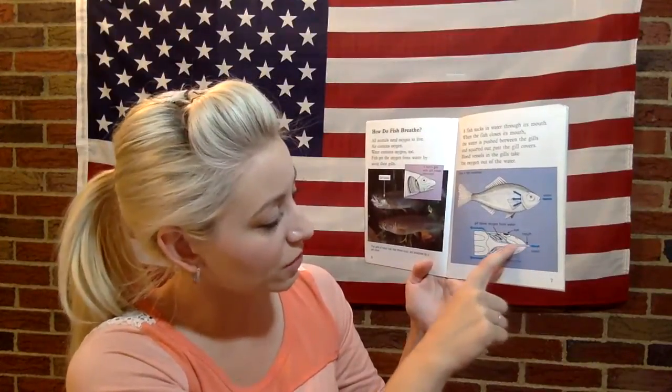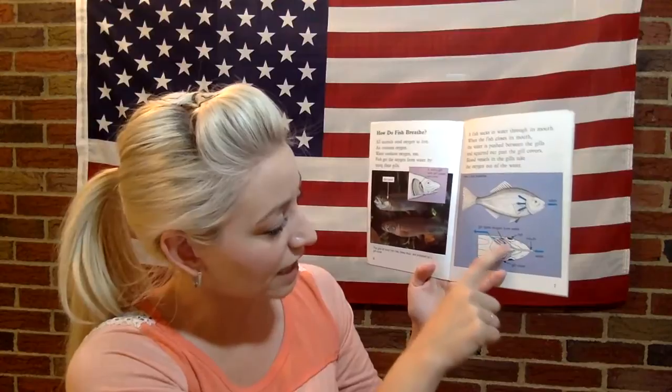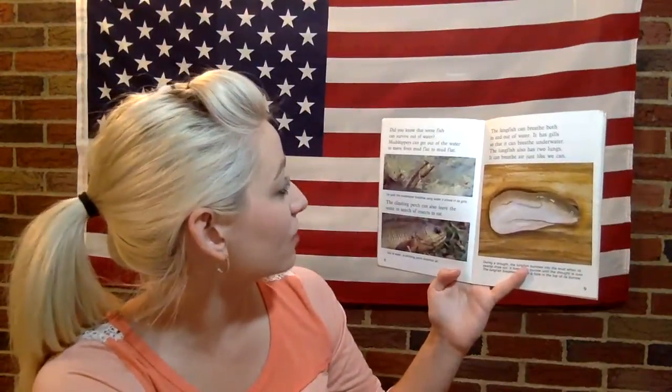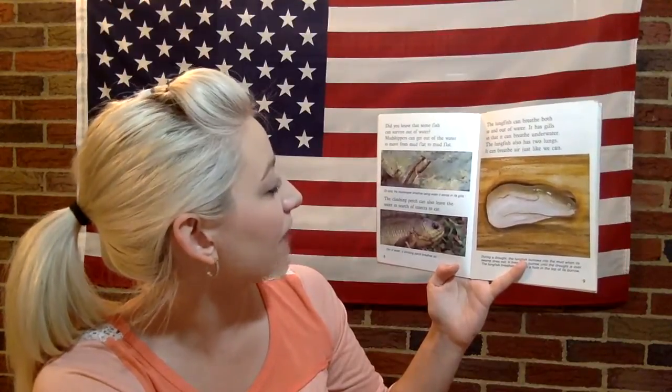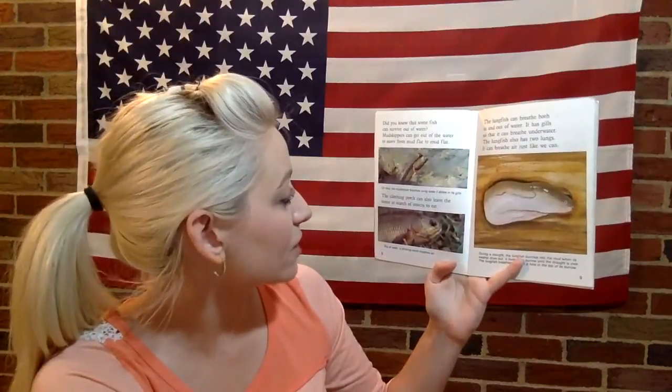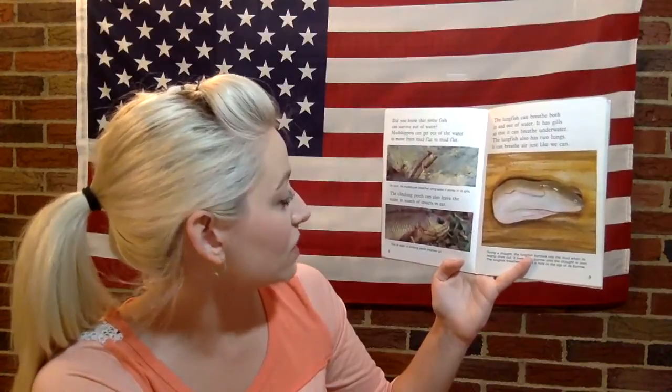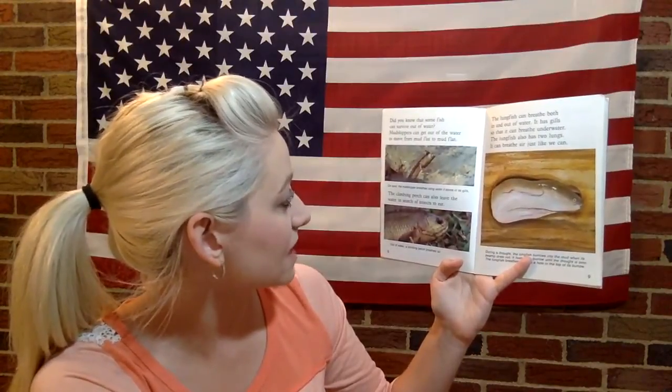Water goes in through the mouth, goes around all the gills, and out the gill cover. Did you know that some fish can survive out of water? Mudskippers can get out of the water to move from mudflat to mudflat. On land, the mudskipper breathes using water it stores at its gills.